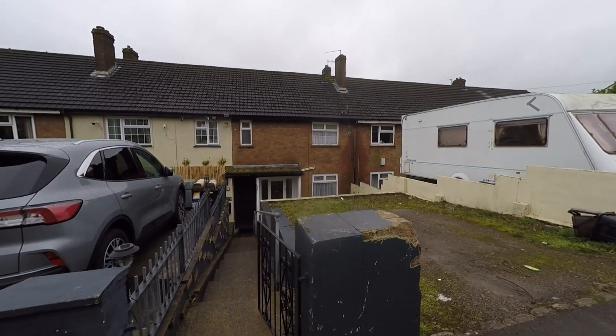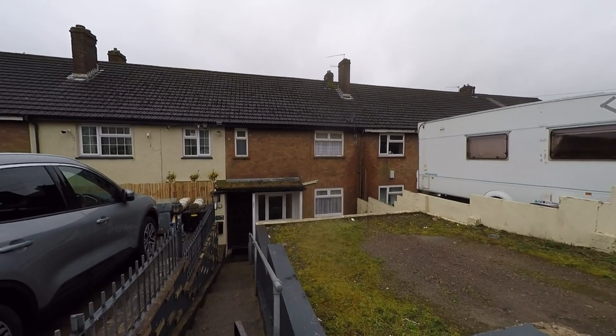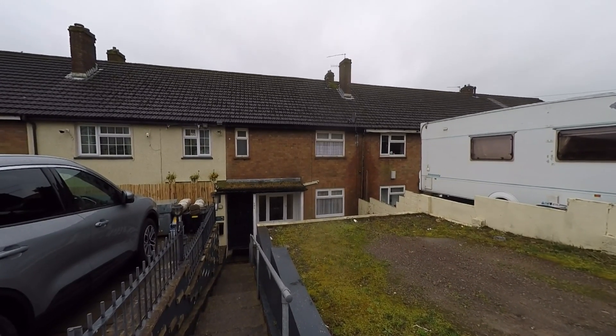Welcome to this video tour of this spacious three-bedroom mid-terraced family home situated within a popular residential area of Trevethyn, which itself sits just on the outskirts of Pontypool.